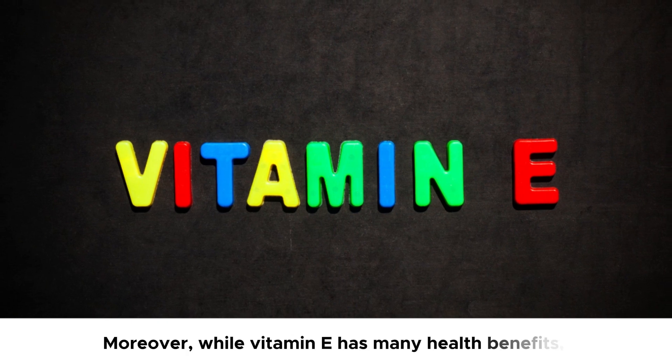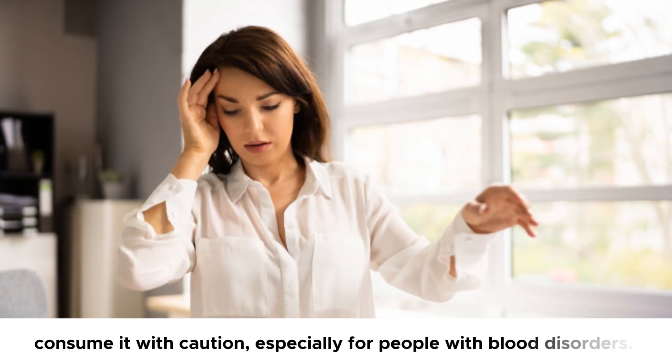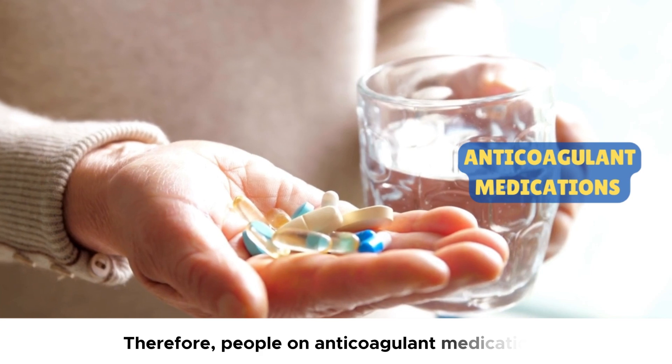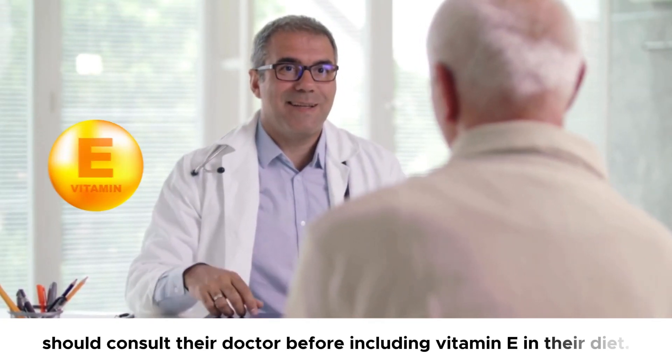Moreover, while vitamin E has many health benefits, consume it with caution, especially for people with blood disorders. This is because excess vitamin E can cause blood thinning. Therefore, people on anticoagulant medications should consult their doctor before including vitamin E in their diet.